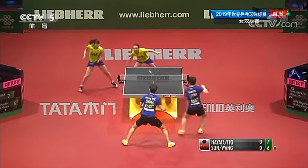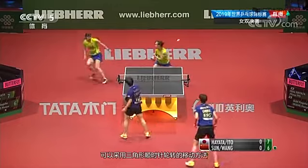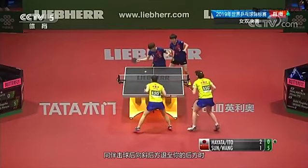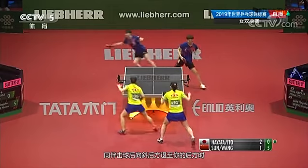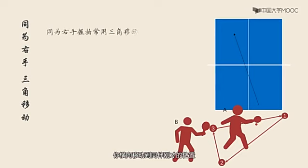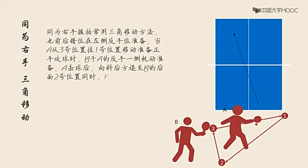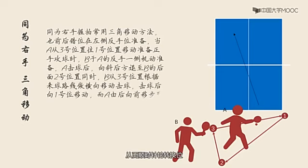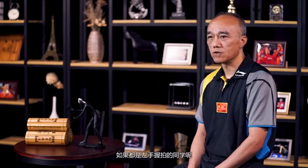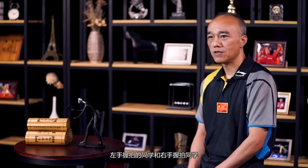那么第二种就是右手握拍同学配对。可以采用三角形顺时针旋转的移动方法。同伴在击球时，你站在同伴的反手侧；同伴击球后向斜后方退至你的后方时，你横向移动到同伴刚才的位置，而此时同伴移动回你的初始位置，从而顺时针循环换位。